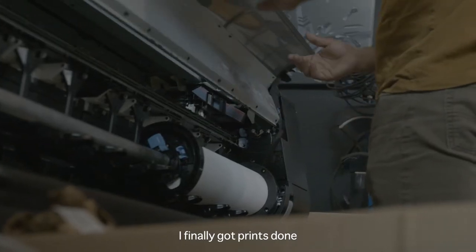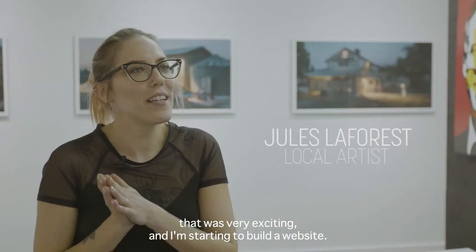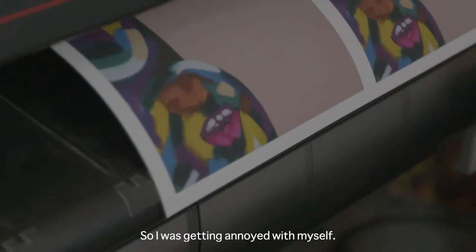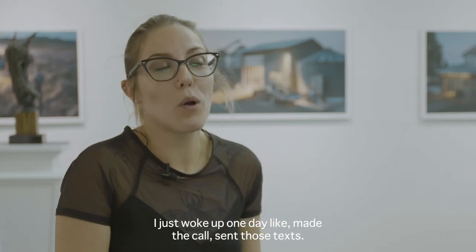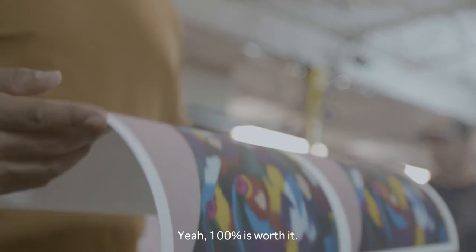I finally got prints done. That was very exciting and I'm starting to build a website. I was actually tired of saying 'oh I'll get prints done' — I was sounding like a broken record so I was getting annoyed with myself. So I just decided to do it. I just woke up one day, made the call, sent those texts.